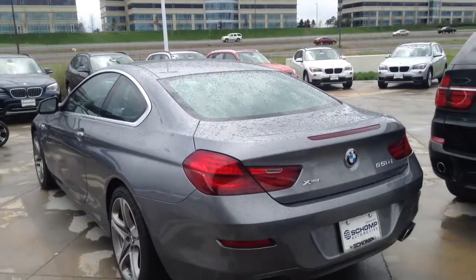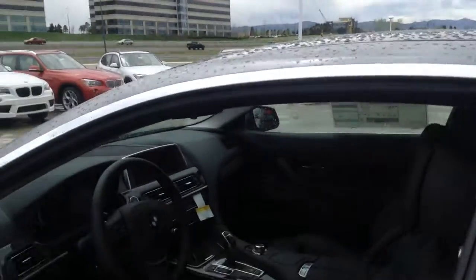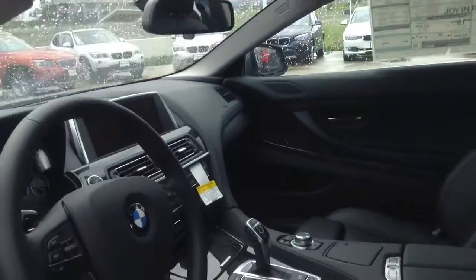All new BMWs come with a four year 50,000 mile bumper to bumper warranty. Also come with a four year 50,000 mile maintenance agreement. And this really is a beautiful car. Here's a little shot of the interior for you.